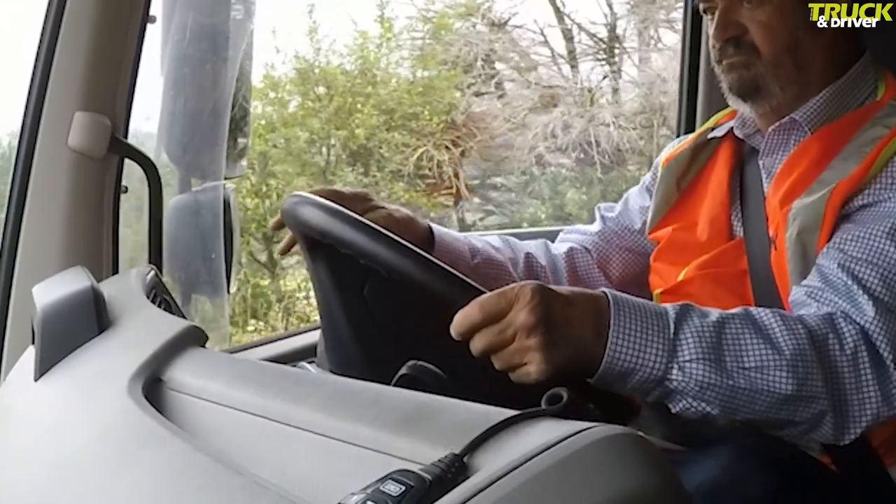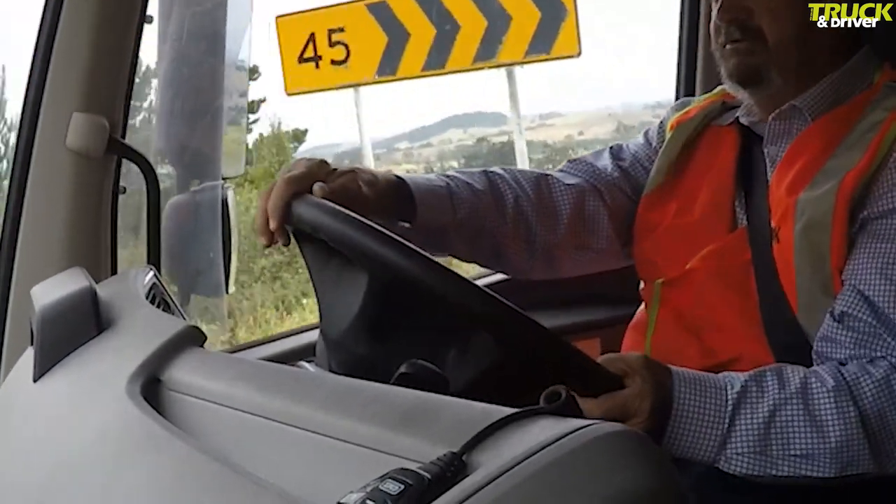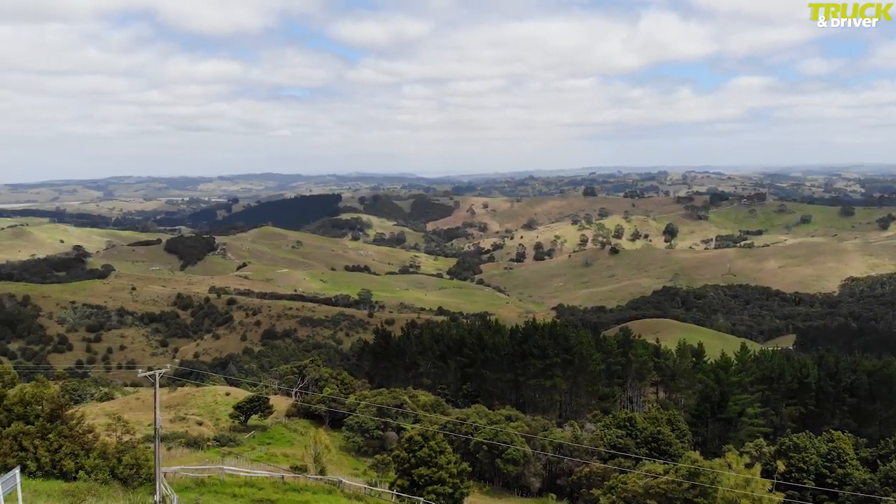Trevor takes the wheel in Wellsford to head south on SH16 with a full load of aggregate. There's no hiding from tough roads on this test as Skip has already taken the unit fully loaded both ways over the Matacana hill.